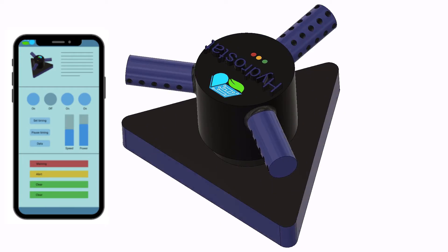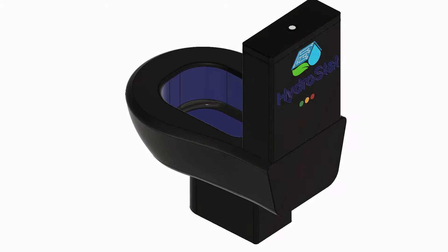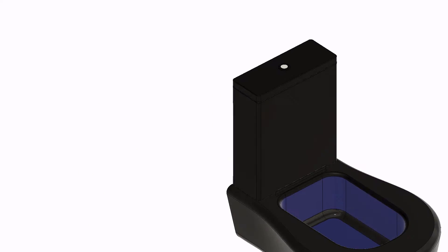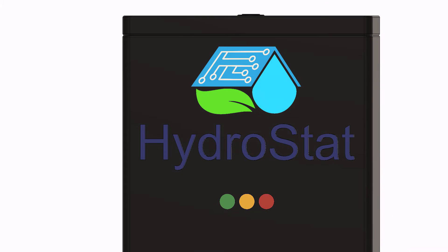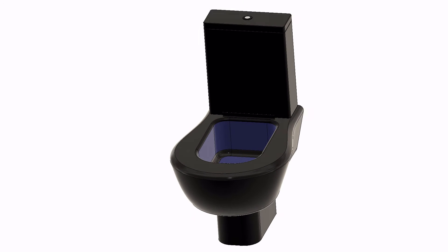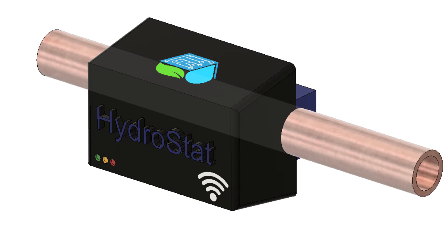Or garden watering systems that automatically and intelligently water your lawn. Or maybe try a water-conserving toilet or water health monitoring app. The modules are endless, and the best part is, you only need to pay for what you want. The system is modular, so you don't need anything besides your water monitor to start.